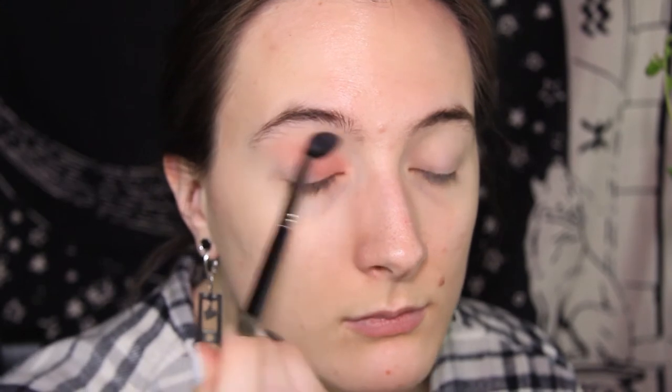I did not expect them to be as blendable as they are. So there's one eye done. I'm gonna take a little bit on the other eye now. This one says Nearly Rose but it's a lot more peachy, I find. I think I put a little bit too much on that eye, but it's okay — just blend it out. Pretty.